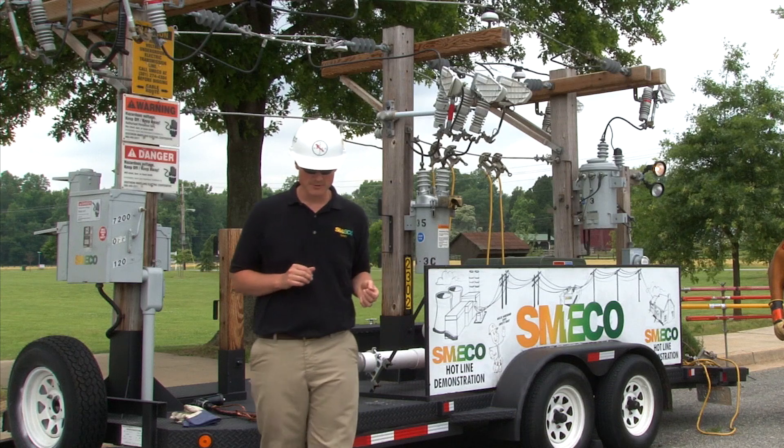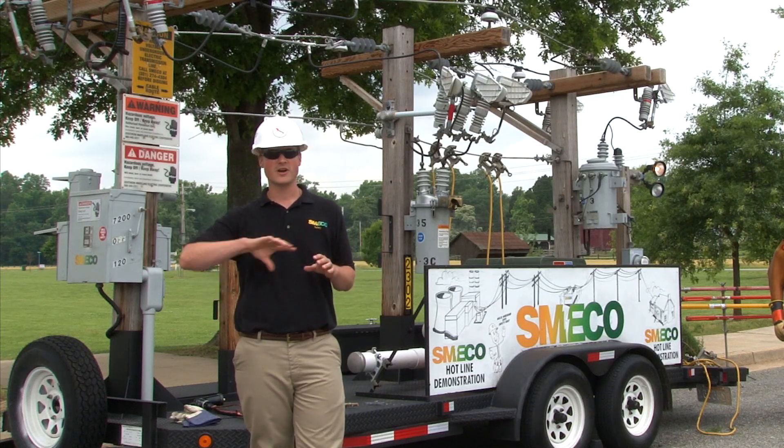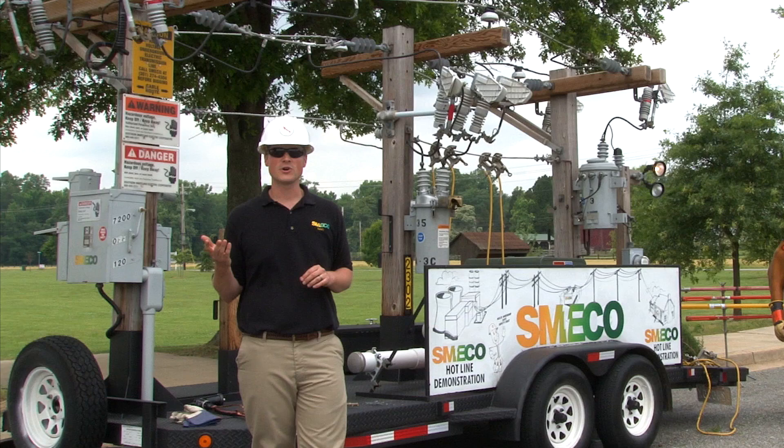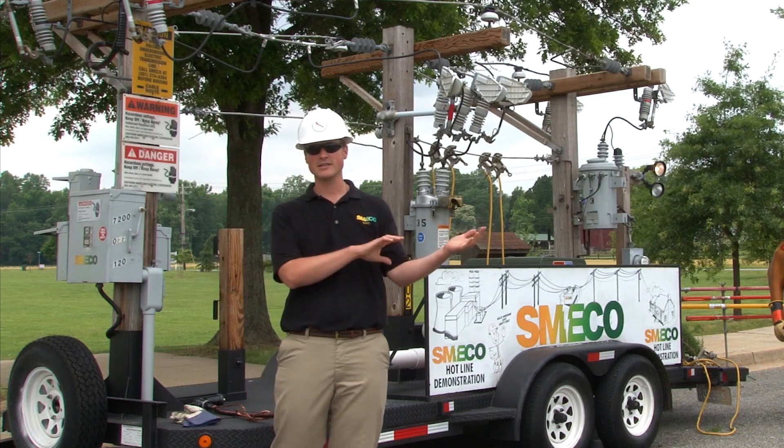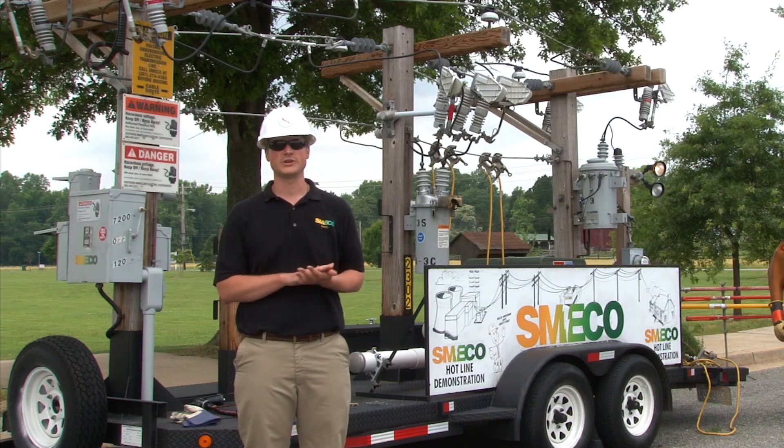Remember earlier I talked about a bird on a wire? If you have lines across your car, you're essentially that bird on a wire. So you want to take your entire car, drive it away at least 30 feet, and never return under any situation.